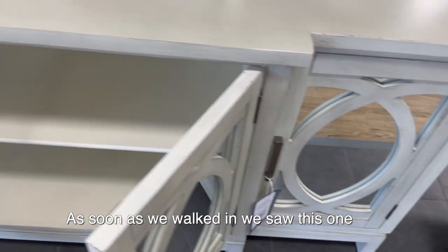We found something we really liked so we're going to buy it. The only problem is it does not fit in our car, so we're going to buy it and they'll set it aside and we'll have to come back later for it. We also found some really cute Valentine's stuff — so many cute little things in here.